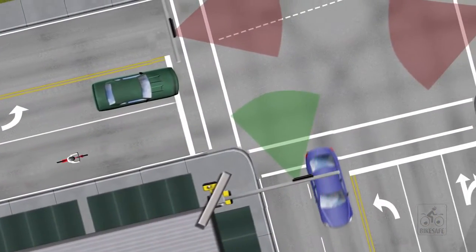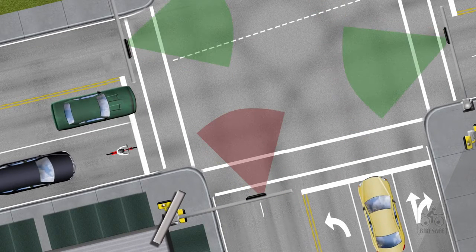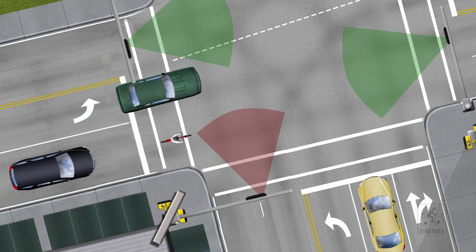This video will continue that discussion, exploring the safest lane positions for navigating an intersection — one of the more complicated elements of riding on the street.